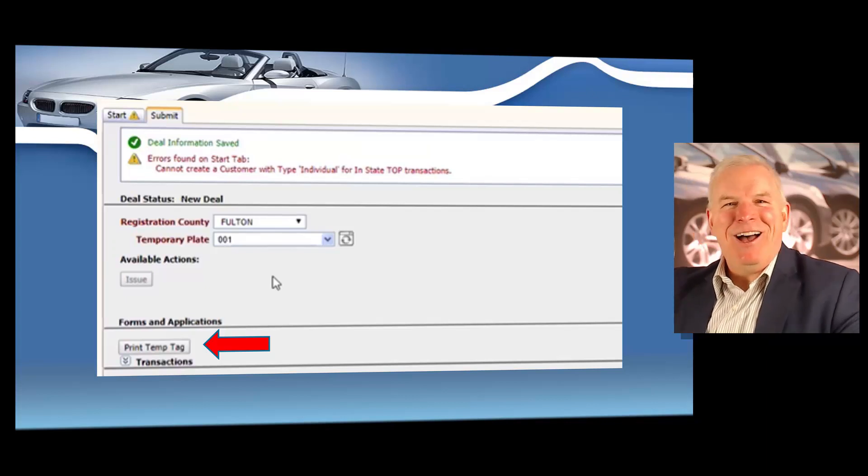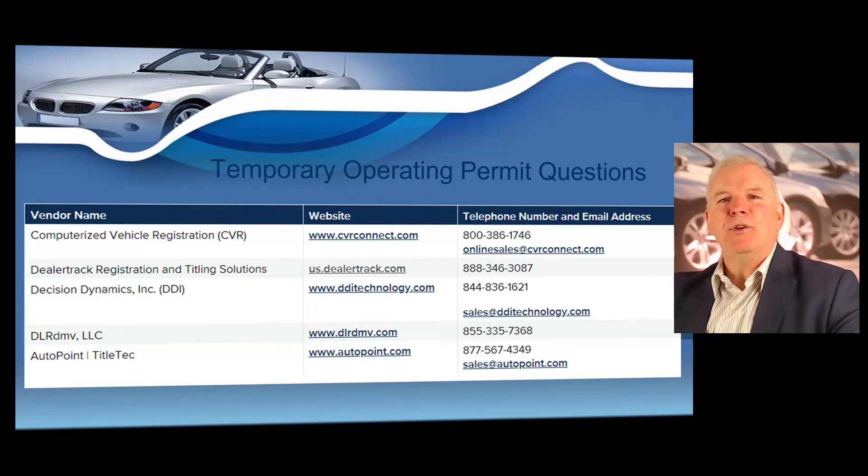You'll enter the county where the customer lives and the TOP number if it's not already auto-populated, and then you'll easily click print temporary tag and your temporary operating permit will be printed automatically, ready for you to apply your temporary operating permit sticker and attach the temporary operating permit to the vehicle that you just sold. Here are your ETR vendors for the software you can use for electronic title registration and to create your mandatory temporary operating permits.